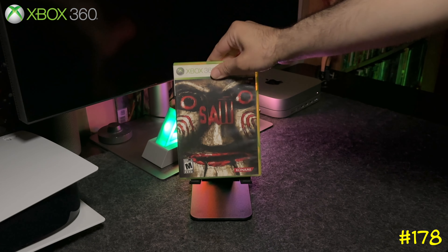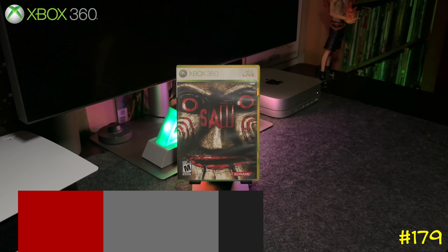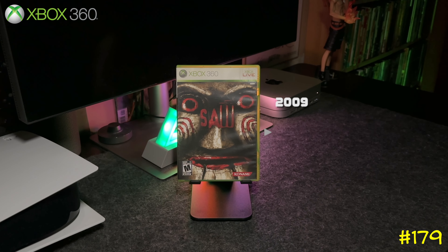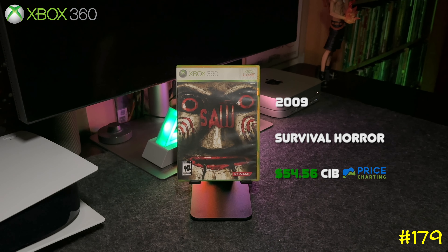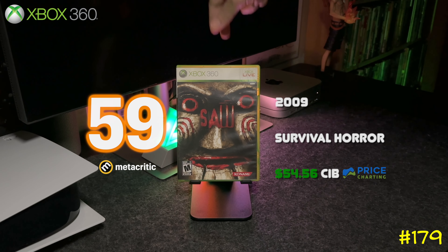At number 179 we got Saw by Konami and Zombie Studios. This game is pretty janky, but every time I check, the value keeps going up. I got it at GameStop for 20 bucks, and I also picked up the sequel.